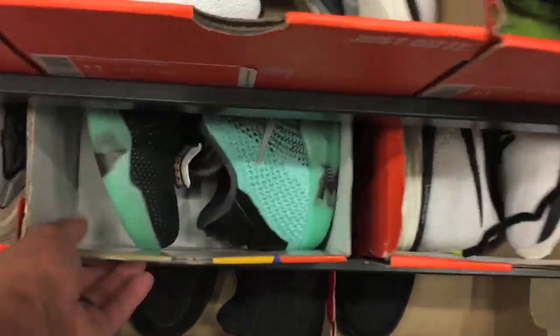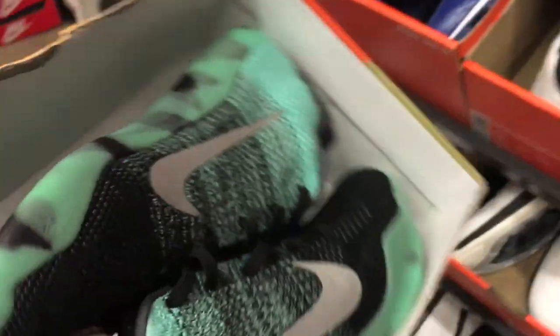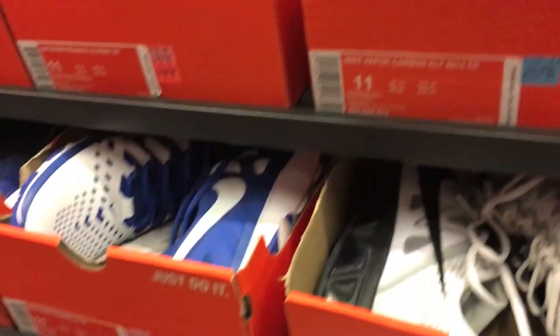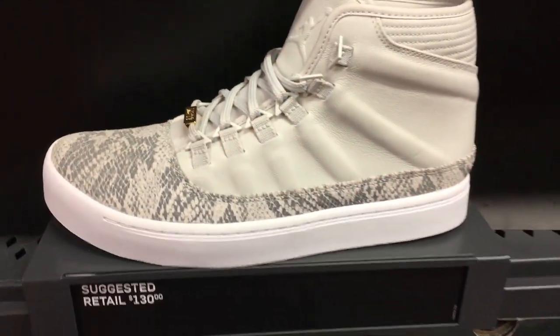This was probably the best thing that I saw in the store — they had some of these Kobes, I think these are the All-Star ones. The price point was like $160 plus the discount, so it wasn't super great but it was decent. They only had one pair and that was pretty much it.